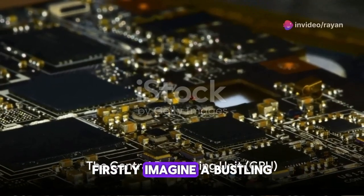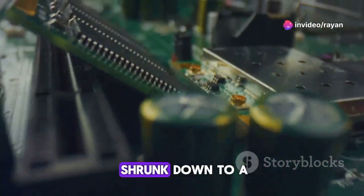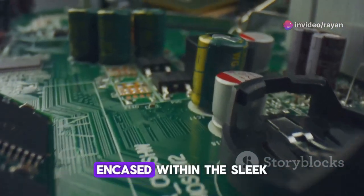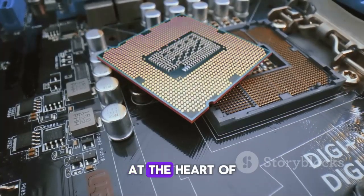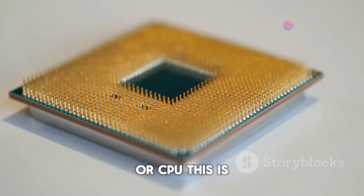Imagine a bustling city buzzing with activity. Now visualize this city shrunk down to a minuscule scale, encased within the sleek frame of your smartphone. At the heart of this city lies the central processing unit, or CPU.